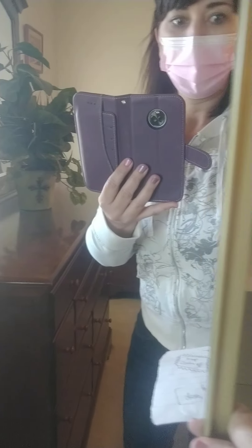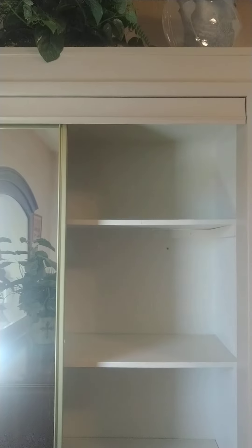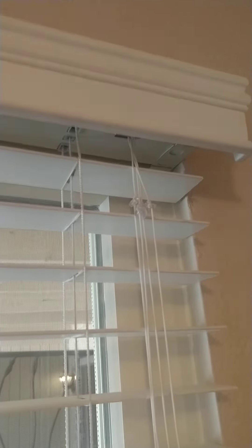Just the mirrored closet — both of those move either direction. That's super cute. The window coverings here — I opened them — this is just a plasticky handle.